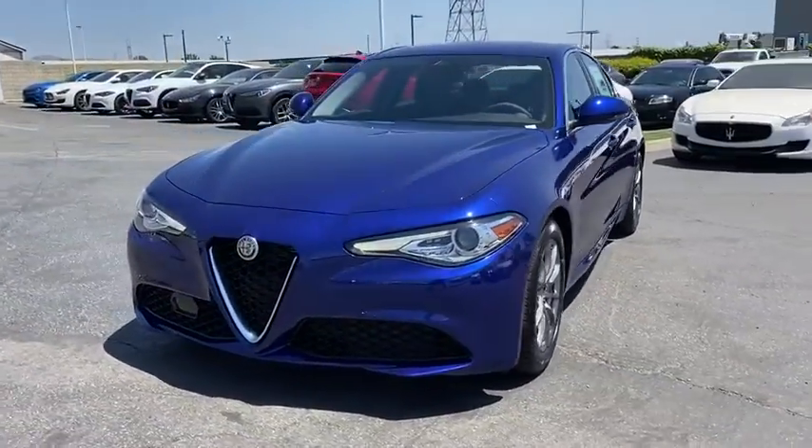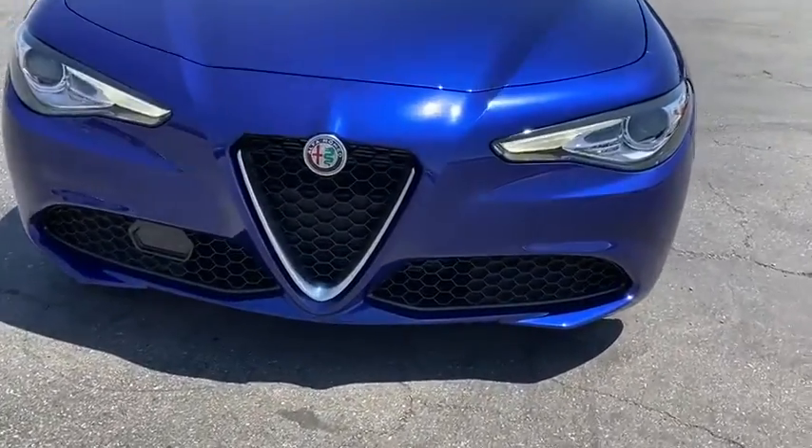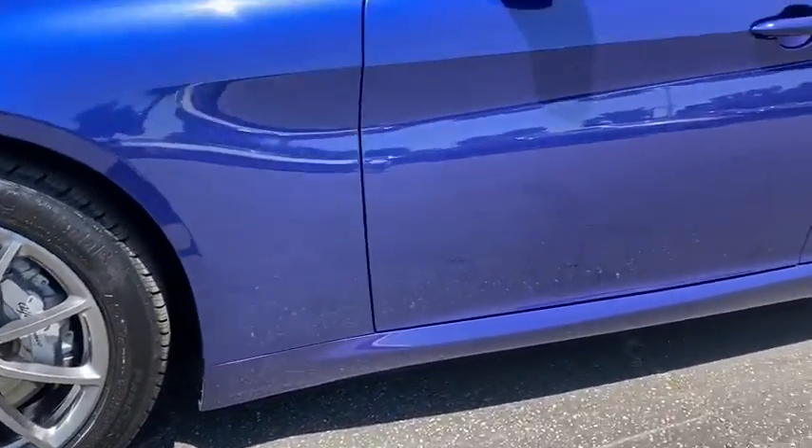Bluetooth, leather-wrapped steering wheel, adjustable steering wheel, power steering, cruise control, keyless start, auto-dimming rear-view mirror, floor mats, aluminum wheels, four-wheel disc brakes, AM-FM stereo radio.